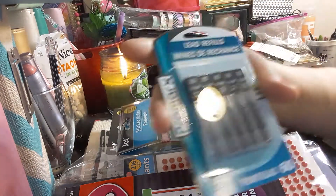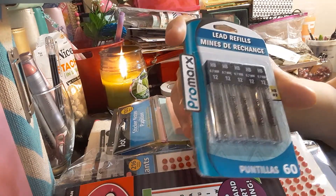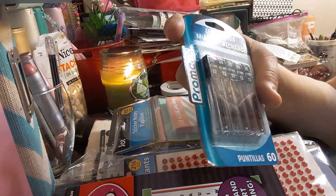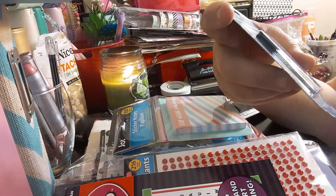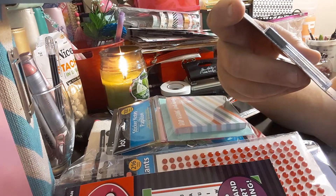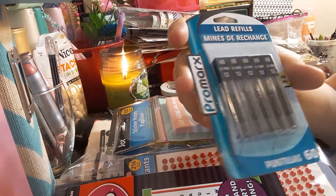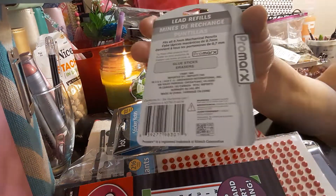The next item I got is Lead Refills by Promarks. You get 60 of them — they're all 0.7 millimeter. I thought they were different millimeters, but they're all the same. And that is the UPC code.